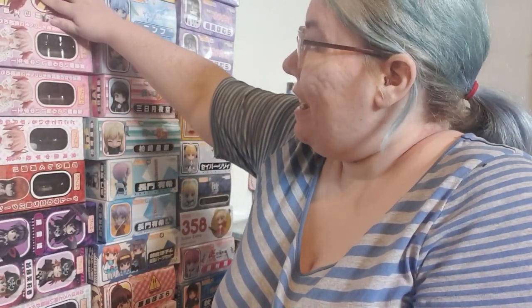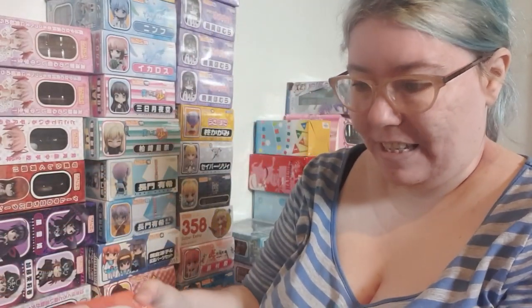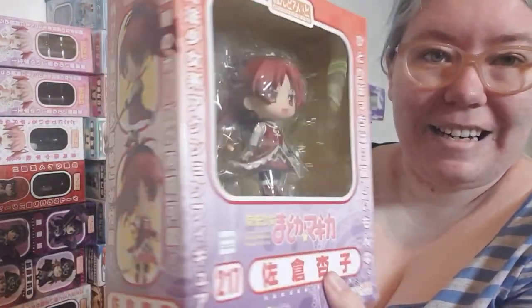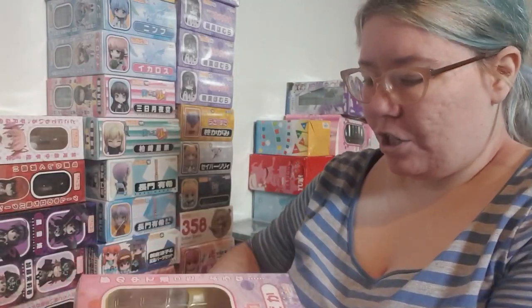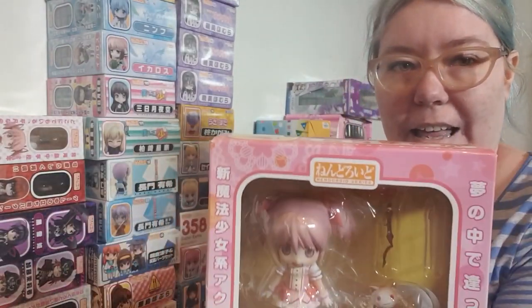Now getting on to nendoroids. There is a lot of nendoroids here. Again there is a lot of Madoka type of nendoroids. First off there is three of this one and she is looking adorable. So yes I've got three. I've got two of this one — the box for this one has already been opened. Nothing's missing which is good.